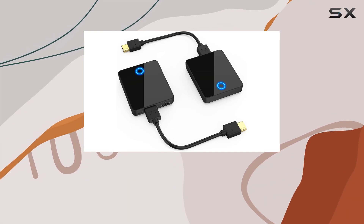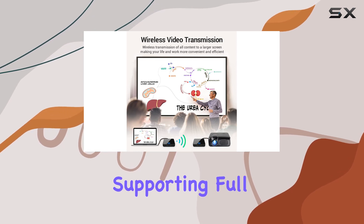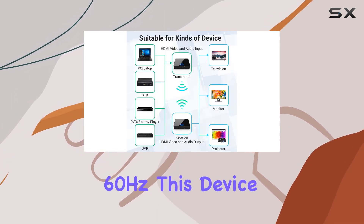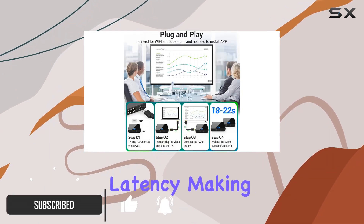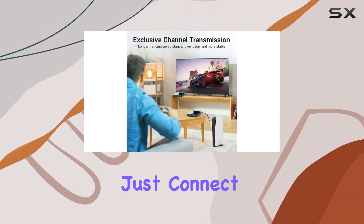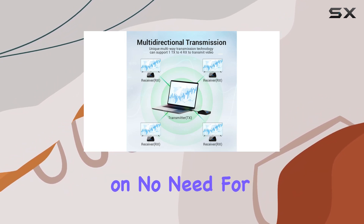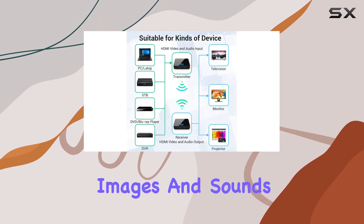Immerse yourself in the world of wireless connectivity with the Pacite HDMI transmitter and receiver, supporting Full HD 1080p resolution at a remarkable 60Hz. This device ensures an almost real-time experience with minimal latency, making it ideal for streaming 3D videos seamlessly. Setting up is a breeze with plug-and-play functionality — just connect and let it automatically pair after power on, with no need for complicated software or Wi-Fi connections.